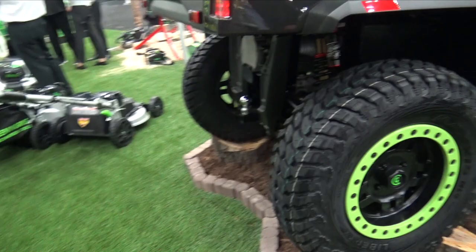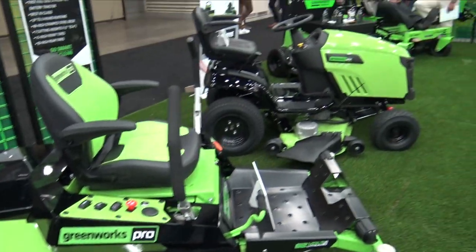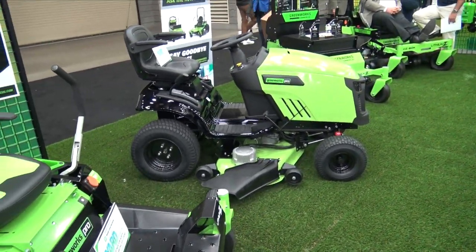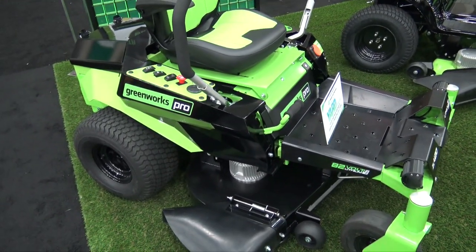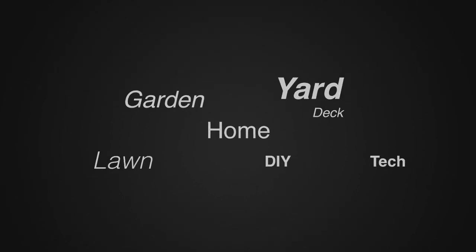Just a look, kind of an overview here of some of the 82-volt tools from Greenworks Commercial. They're bringing a lot of things to market — this is pretty exciting. If you are looking for a truly green lawn mowing experience, check out Greenworks. For more tips and how-to videos, go to weekendhandyman.com.